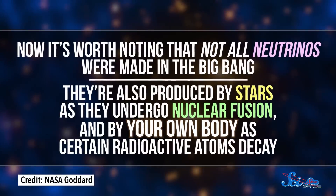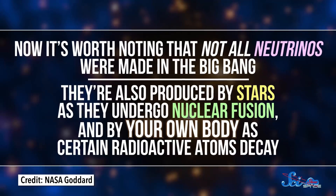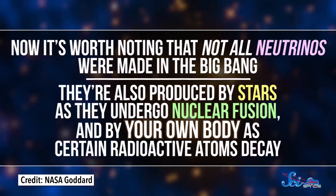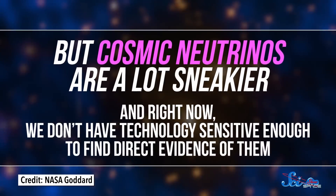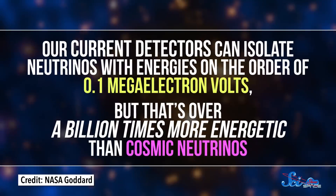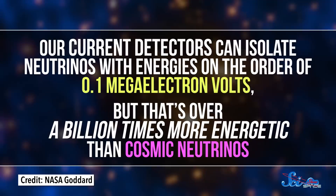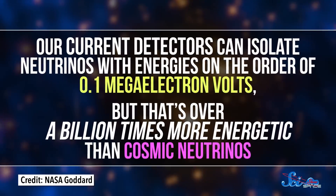Now, it's worth noting that not all neutrinos were made in the Big Bang. They're also produced by stars as they undergo nuclear fusion, and by your own body as certain radioactive atoms decay. But cosmic neutrinos are a lot sneakier. And right now, we don't have technology sensitive enough to find direct evidence of them. Our current detectors can isolate neutrinos with energies on the order of 0.1 mega-electron volts, but that's over a billion times more energetic than cosmic neutrinos.